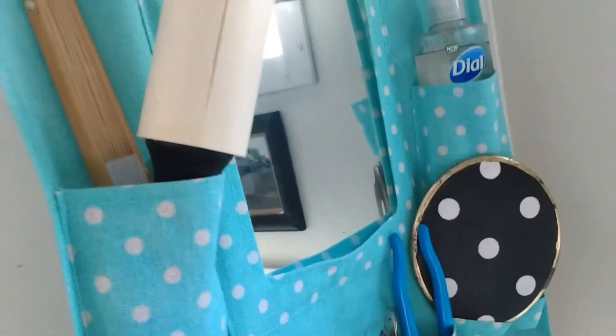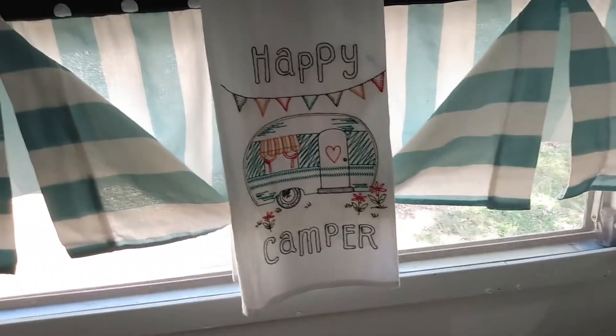I'll just show you that. And then over here she has a shoe bag hanging up. Oh, it's got a mirror and everything so it's probably not a shoe bag. That is cute. It works — lots of storage there. Cute little towel.